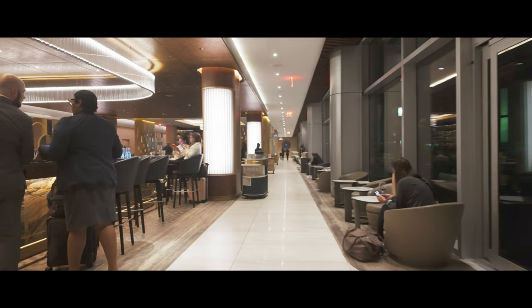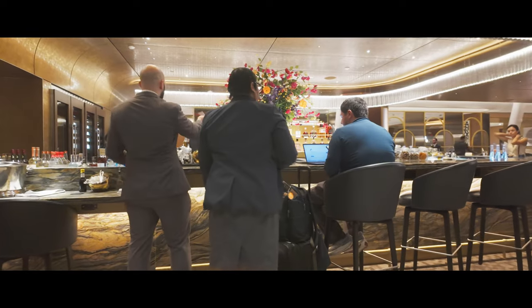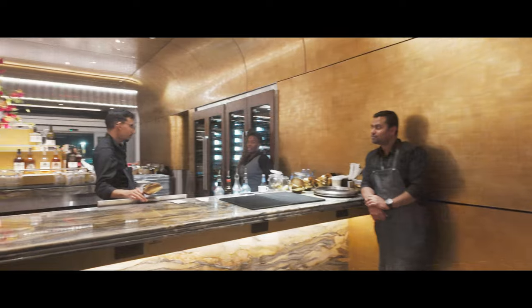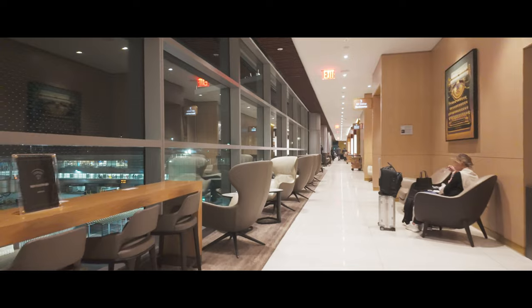The lounge also features a rejuvenation bar offering a selection of healthy non-alcoholic drinks like infused waters, juices, and teas. It's perfect if you're not into the usual airport food and drinks. Paired with nutritious snacks, these offerings help you feel your best before you board your flight.